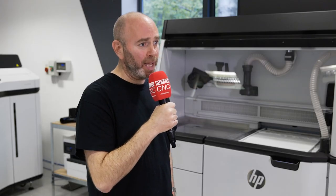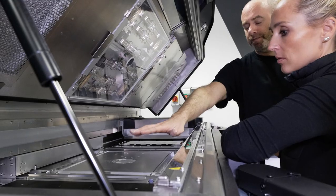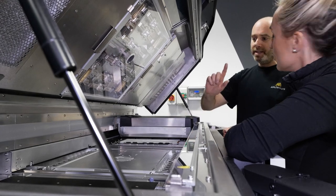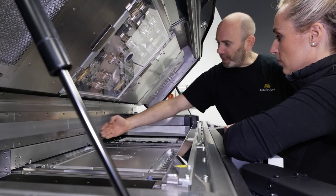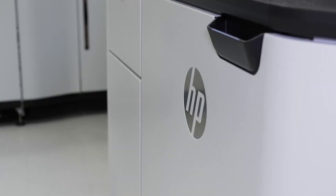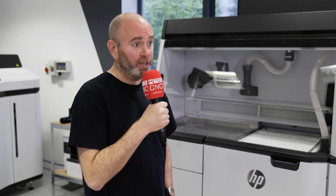Masura's attention to detail has been absolutely outstanding. From the very first call all the way through to the installation, we've been absolutely delighted. They've gone above and beyond to deliver the solution for us at the right time, and most importantly, delivering for us and our clients.